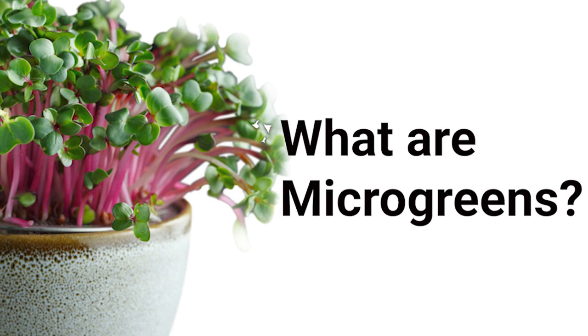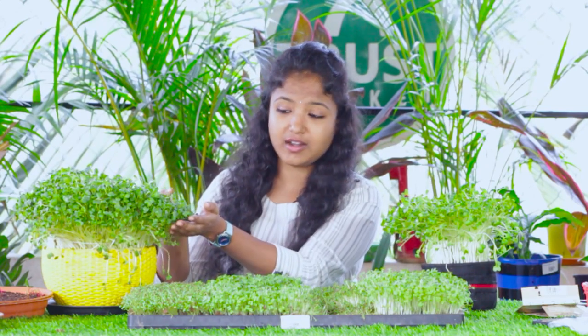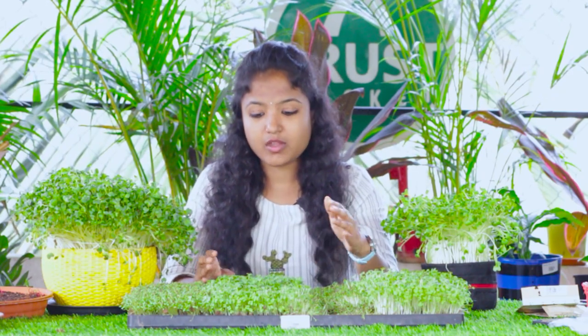First of all, let me tell you what microgreens are and why they are called microgreens. Microgreens are plants that we grow only until they produce their first set of leaves, which are also known as true leaves. After growing to that stage we can cut and use them in many ways. As we harvest them in a very young stage, these plants are known as microgreens. Generally we harvest them when they are 3 to 5 inches tall.